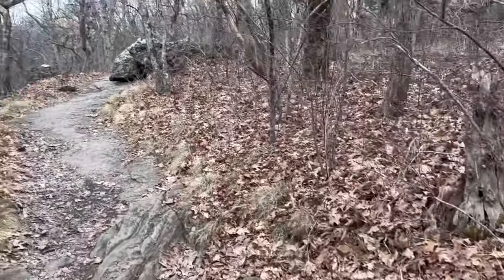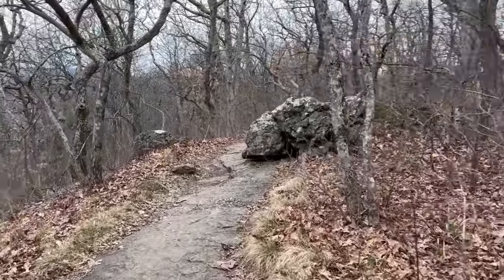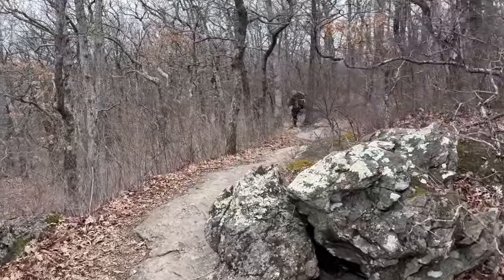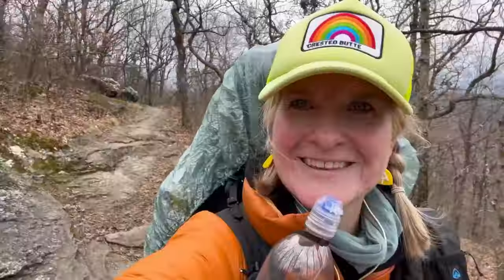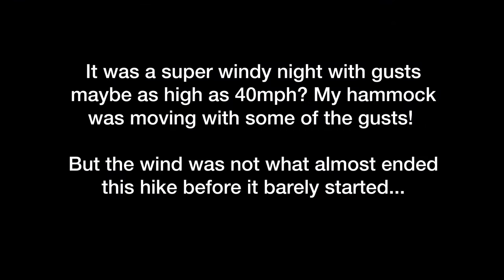There's two guys still up here — Peter and Kyle again from Black Gap Shelter. It was nice to go up there with other people for photos too.